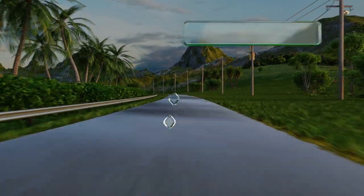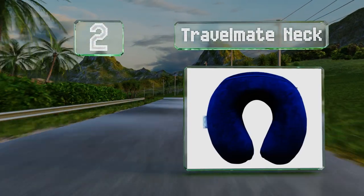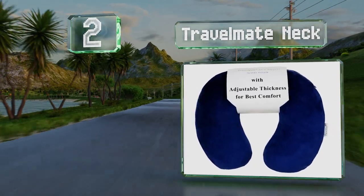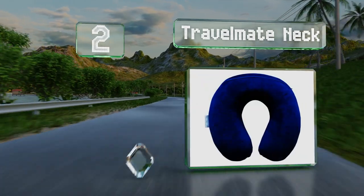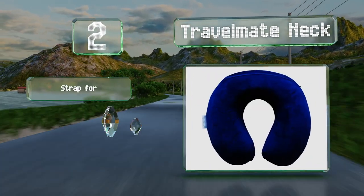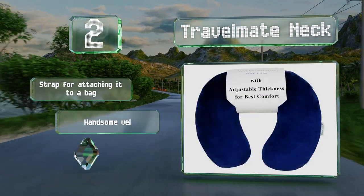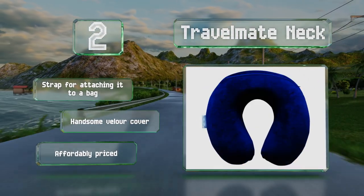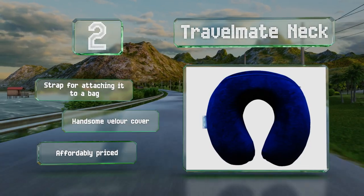At number two, instead of hoping that a cushion will offer the right amount of firmness, you can use the Travel Mate Neck, which has a removable insert that allows you to adjust it to your preferred comfort level. It includes a strap for attaching it to a bag and sports a handsome velour cover. This one's affordably priced too.